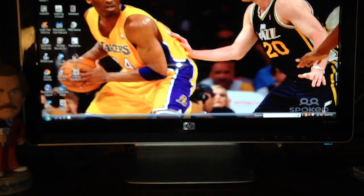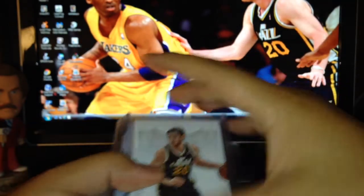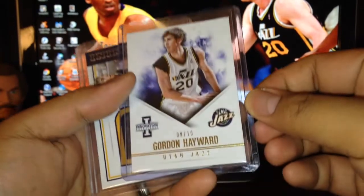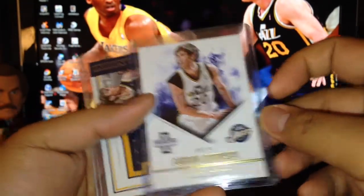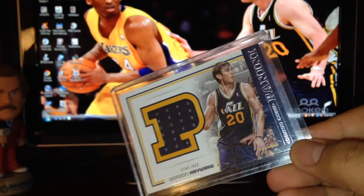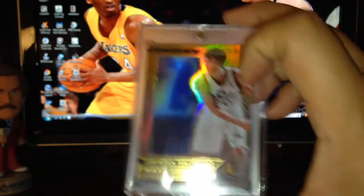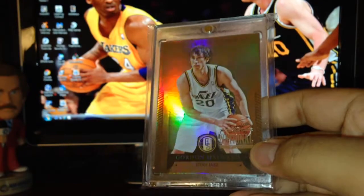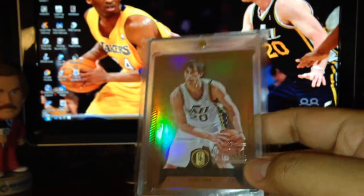Now let's show off the Gordon Hayward pickups. Starting with these parallels short prints: 7 out of 25 from National Treasure, 9 out of 10 from Innovation — really nice. A jersey and jumbo jersey from Panini Dress Code with a huge chunk of jersey. Also a Pinnacle clear acetate, and a First Quarter Clear Vision card.